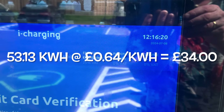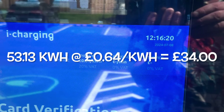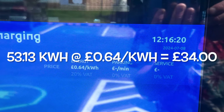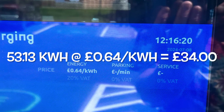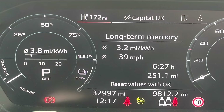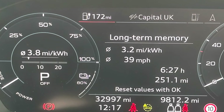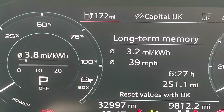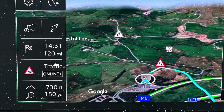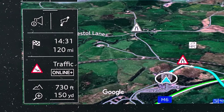We used 53 kilowatts to get back up to 80%. That's 64 pence a kilowatt hour, which works out at £34. 80% was shown as about 170 miles of range, and we only needed 120 miles to get home. So we could have charged slightly less, but I didn't want to arrive back with zero charge and have to go and find a charger straight away.